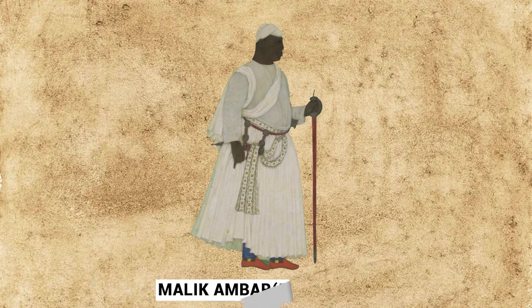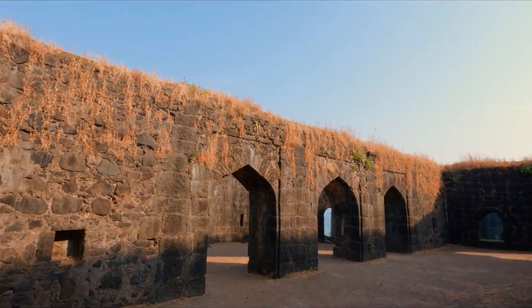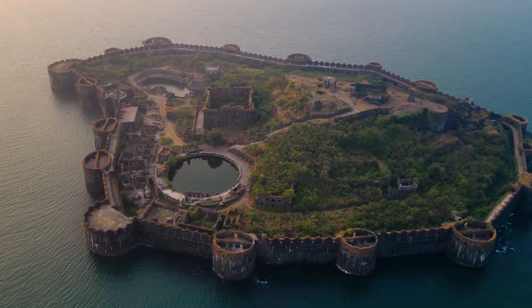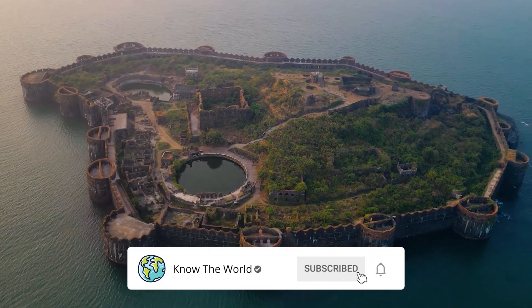Malik Amber, who became the commander-in-chief of the Nizam Shah of Ahmadnagar, belonged to this community. The Janjira Fort remained invincible throughout its career of three and a half centuries. It is undoubtedly an embodiment of the valor, courage, and heroism of the Siddhis.